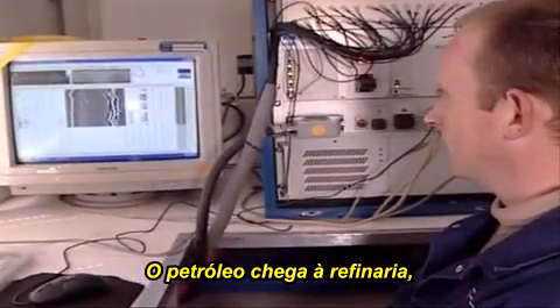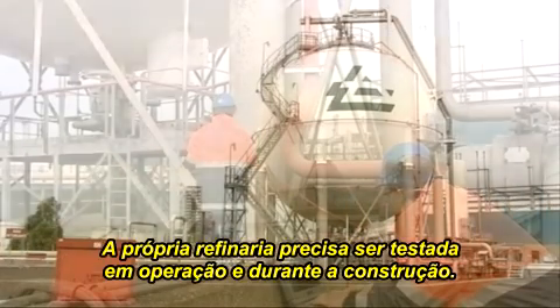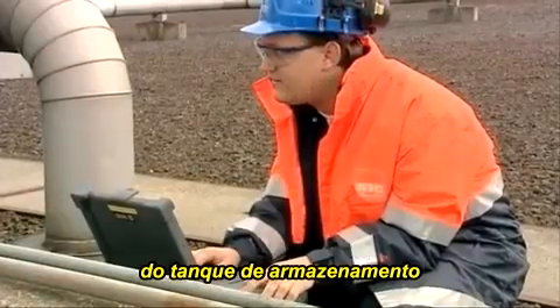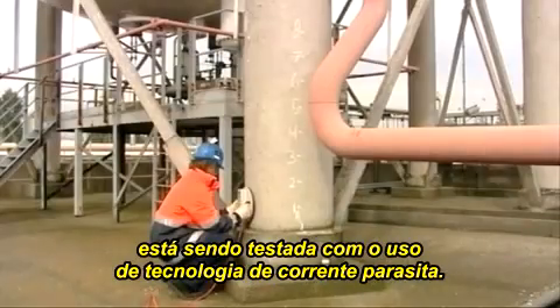And when the oil reaches the refinery, where it is turned into petrol, the refinery itself has to be tested in operation and during construction. Here, the integrity of the supporting legs of this storage sphere is being checked using eddy current technology.